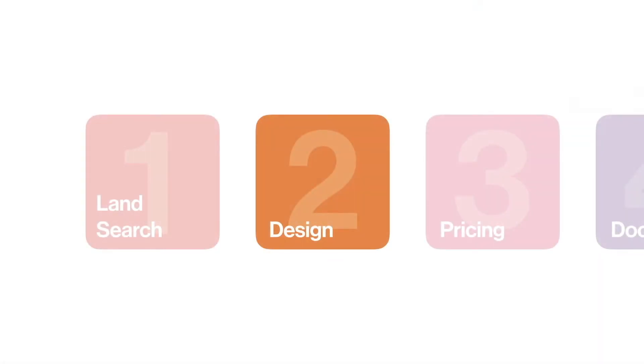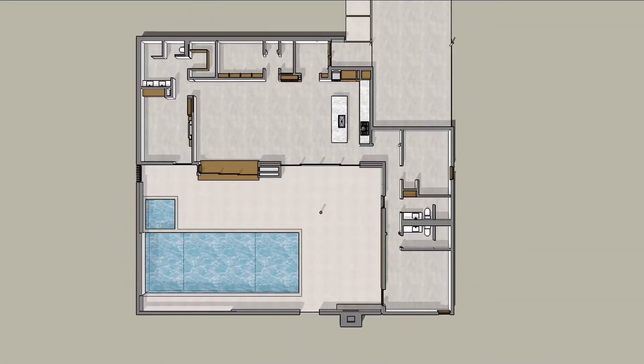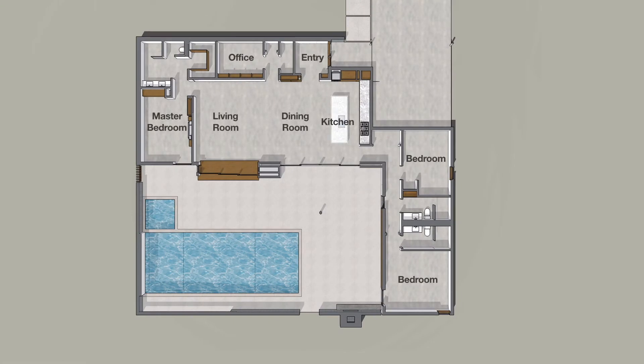We wanted an open plan that also includes separate private spaces. We needed these private spaces to be multi-purpose, so that we could transform them when sharing the home with family and friends. By adding a secondary function to these rooms, we are making efficient use of space and materials and achieving a design that is appropriate in scale — a home that works within our budget.